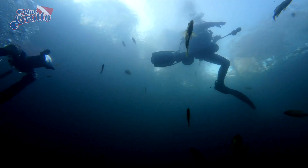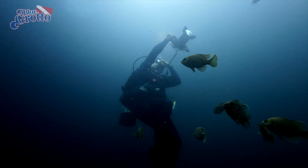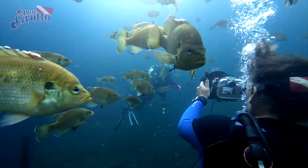Most location shots for this film had already taken place in the ocean off Tarpon Springs. However, the crew wanted a more controlled environment to capture the necessary close-up shots. Blue Grotto fit the bill.